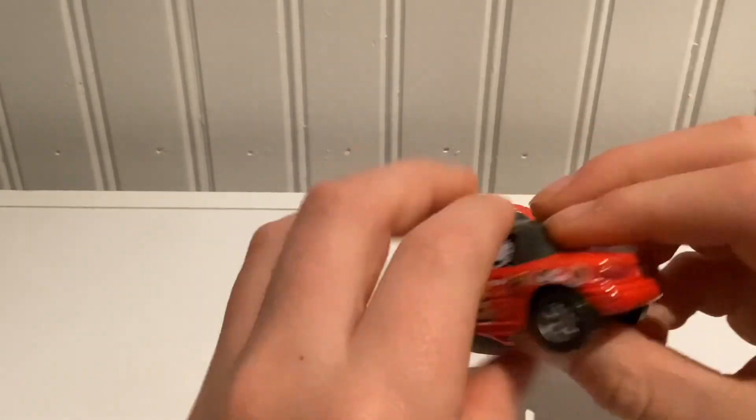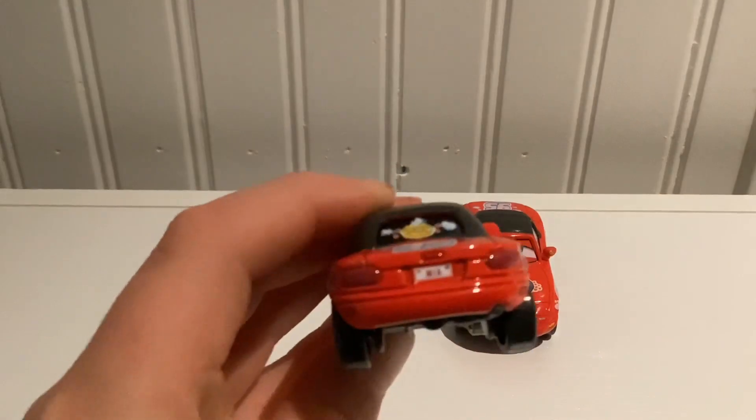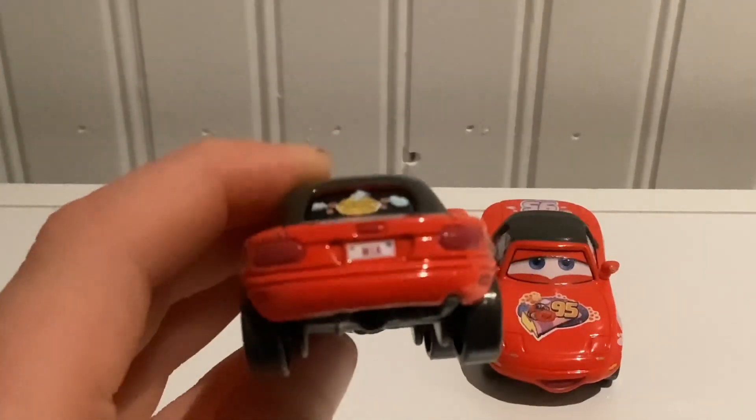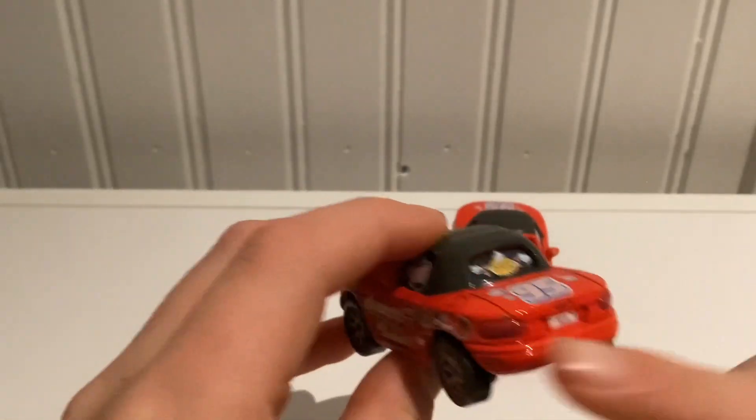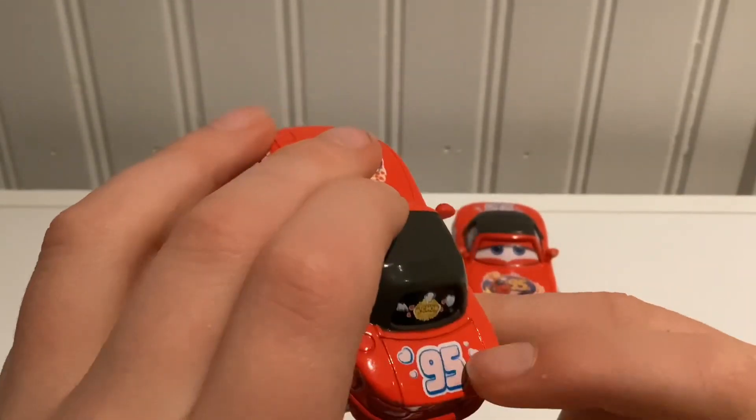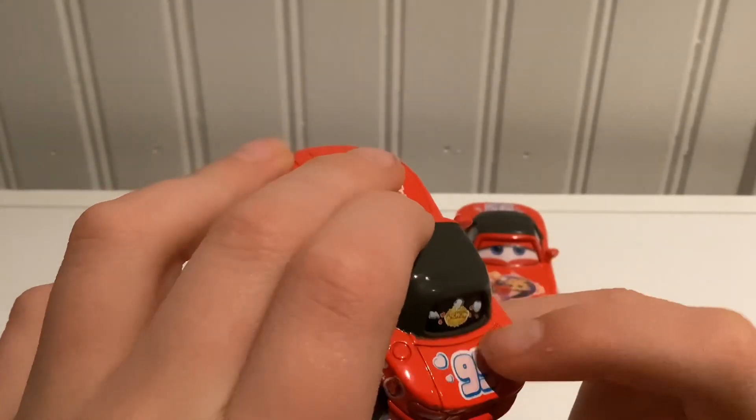Tires — general tires, nothing too special. On the back, you do see Mia. See the back lights right there? 95 right there with the hearts and everything.